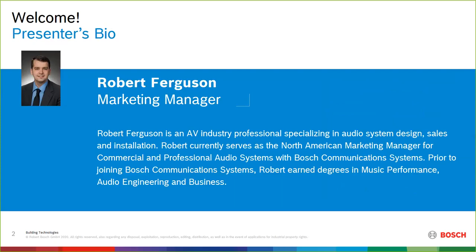My name is Sean Schallenberger. I'm the director of sales for Installed Audio, and today we have joining us Robert Ferguson. He is the marketing manager for ElectroVoice and DynaCord install portfolio.